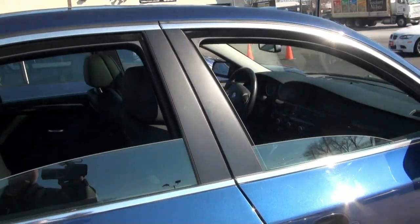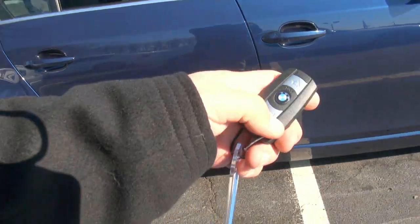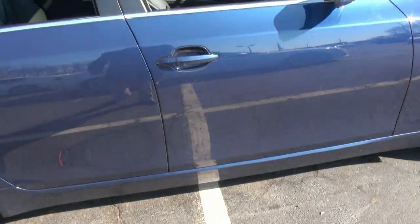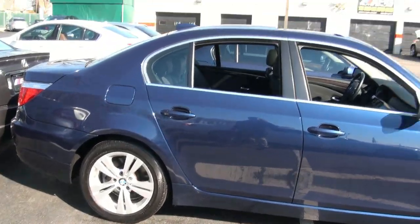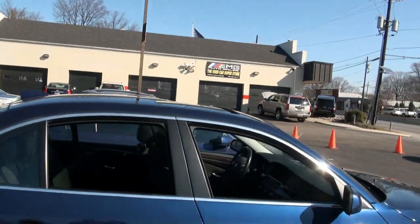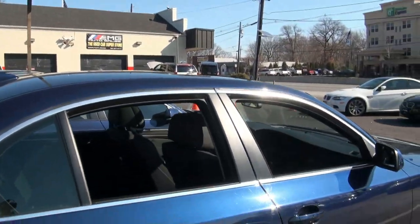Another feature that a lot of people may not know about is that if you hold down on the unlock button, you can actually open up the windows and the sunroof if you hold it long enough. It started to open up — that's a great feature for the summertime.